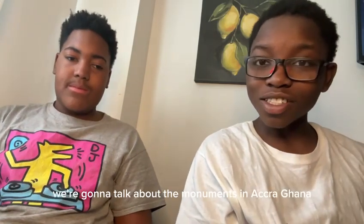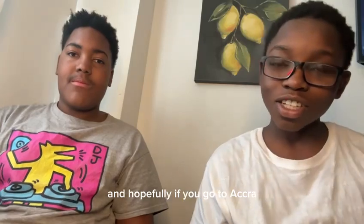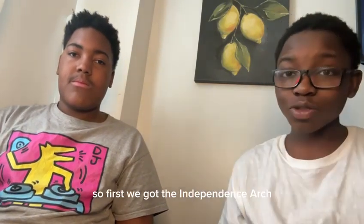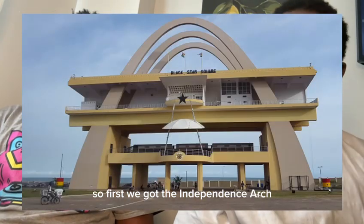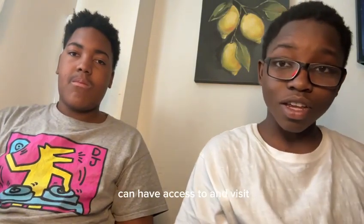So first we're going to talk about the monuments in Accra, Ghana, and hopefully if you go to Accra, Ghana, you'll be able to see these monuments. First we have the Independence Arc, and it's a very nice monument in Ghana that everyone can have access to and visit.